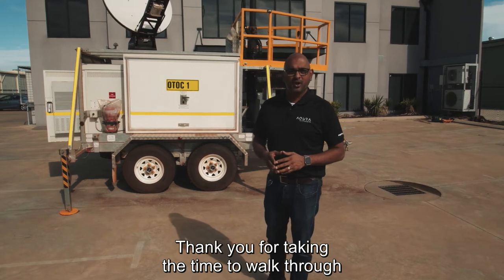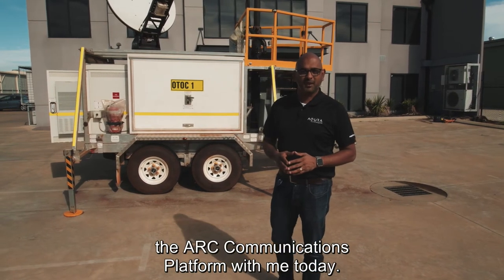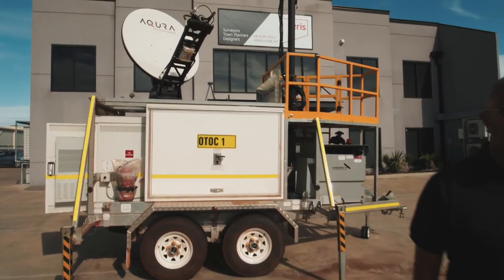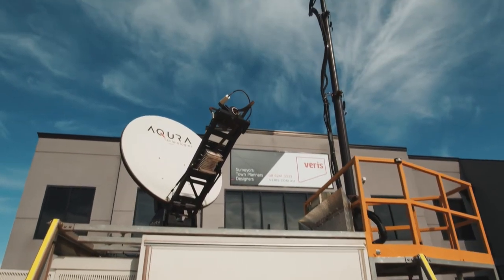Thank you for taking the time to walk through the ARC communications platform with me today. I hope it's been informative.